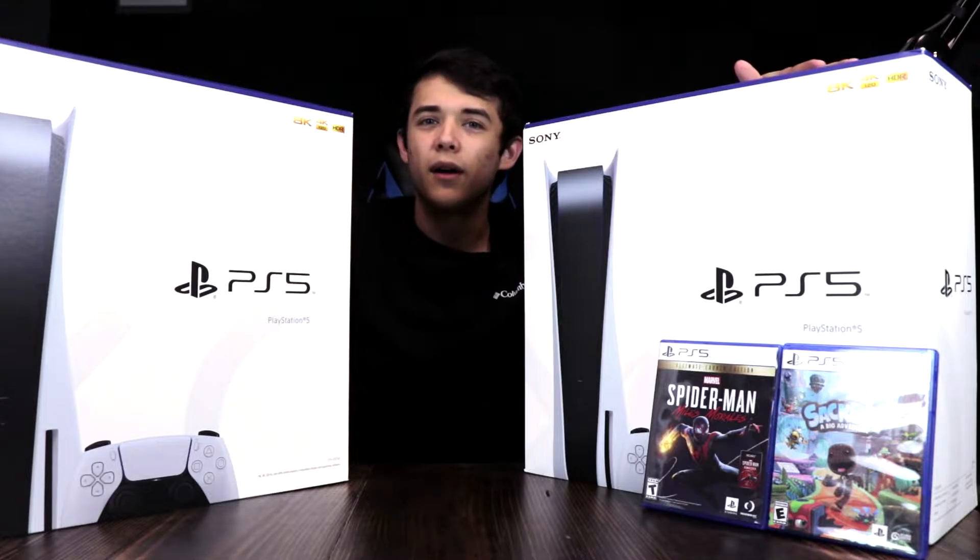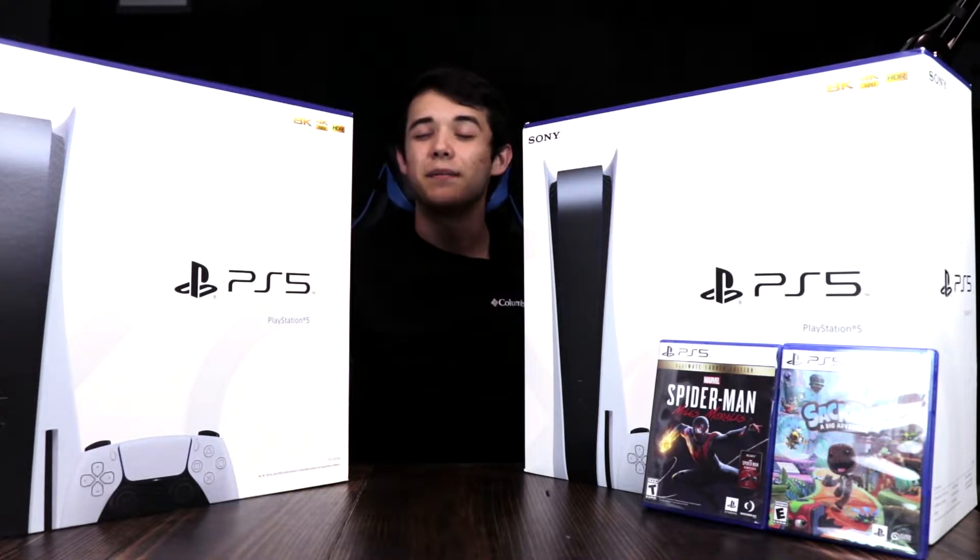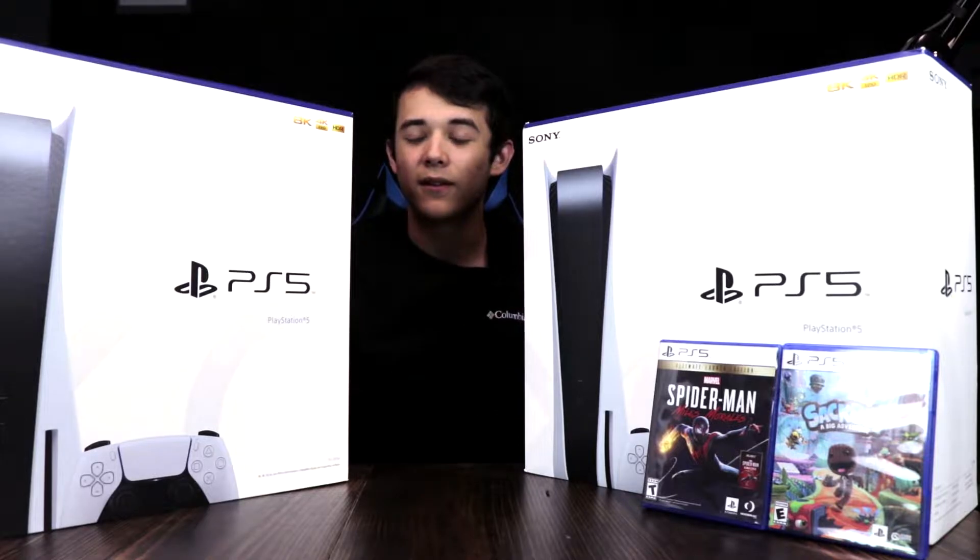When I received it in the mail, they left a little note inside saying thank you for purchasing the PlayStation 5 console and left a little gift code in there. So that was really cool, that was awesome.